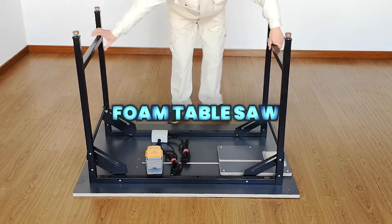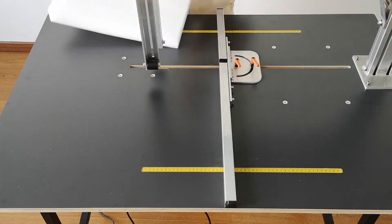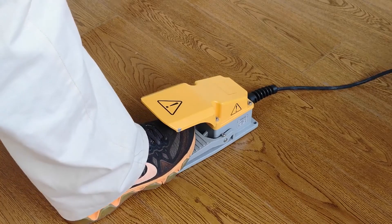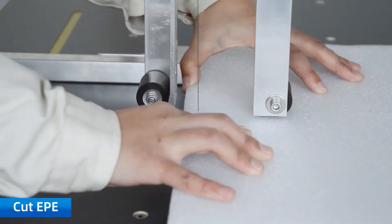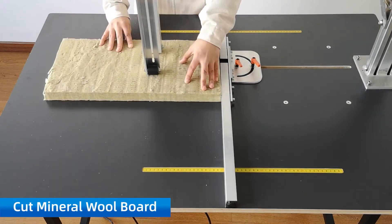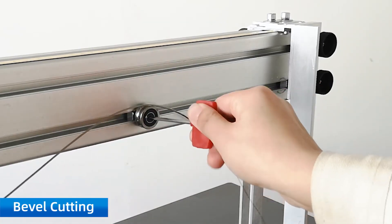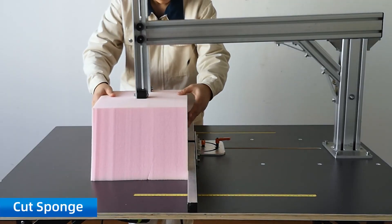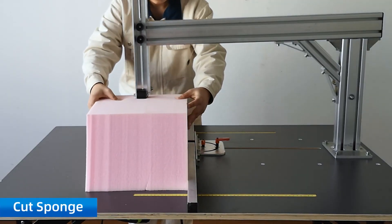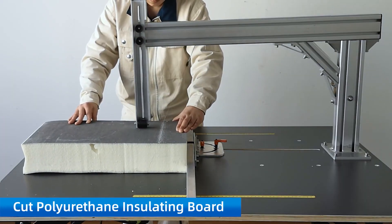The Foam Table Saw delivers clean, precise cuts on sponge, mineral wool, and polyurethane boards using a durable heated wire with no gas or fumes. More stable than standard foam saws, it features a foot pedal and fixing device for safe, hands-free, accurate cutting, making it ideal for DIY users and upholstery shops.